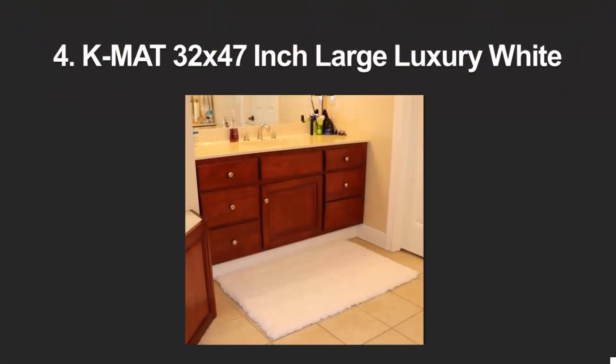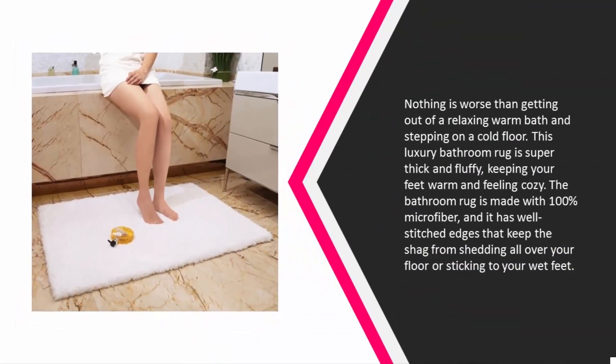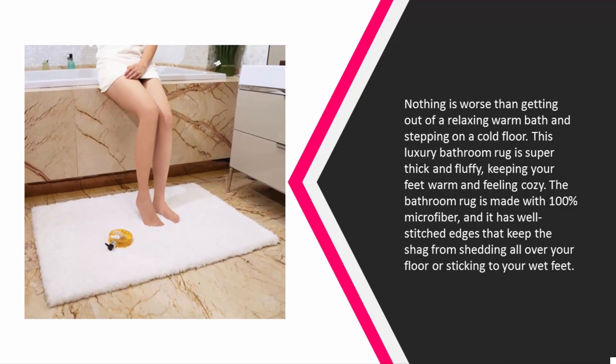At number four, nothing is worse than getting out of a relaxing warm bath and stepping on a cold floor. This luxury bathroom rug is super thick and fluffy, keeping your feet warm and feeling cozy.